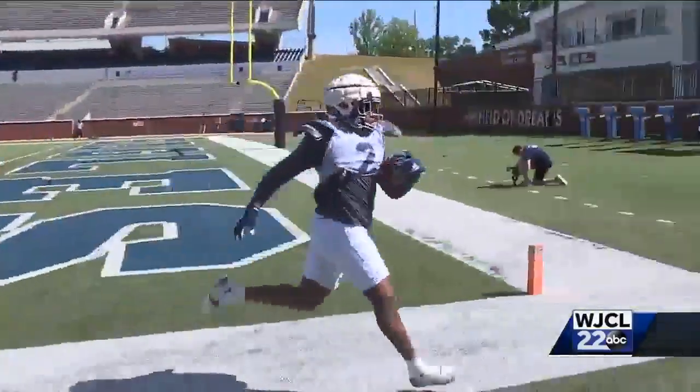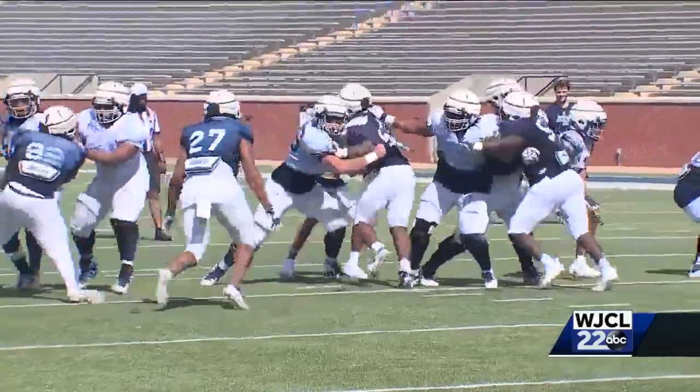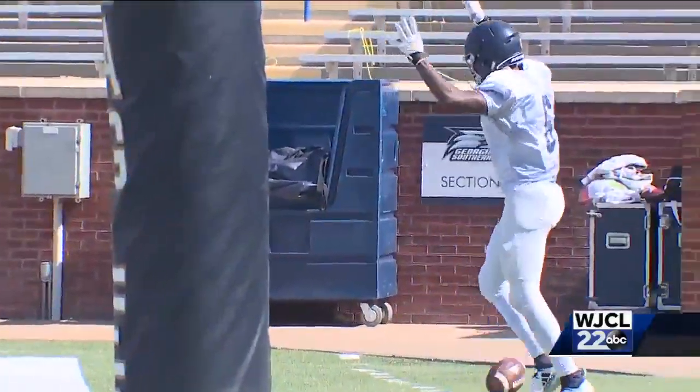From scrimmage one to scrimmage two, I think we're going to see a lot of positions have developed, gotten better, and put themselves in a situation to be successful as a team. I still think we've got a long ways to go, still gelling in a lot of different ways. I feel like with this spring we started off at a good pace, steadied a little bit, but after today I feel like we did another good jump.